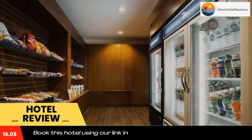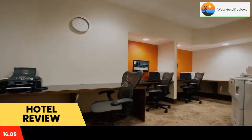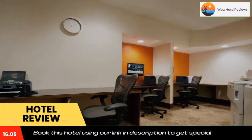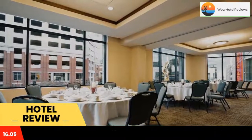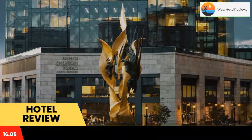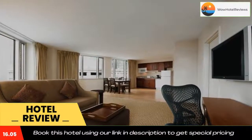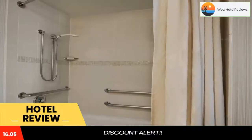Situated in the heart of Baltimore's Inner Harbor and close to area attractions, this all-suite hotel provides guests with many of the comforts of home, including fully equipped kitchens. The Homewood Suites Baltimore is within walking distance to many popular sites — the charming Little Italy neighborhood, the National Aquarium, and numerous boutiques and restaurants are only steps away.